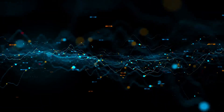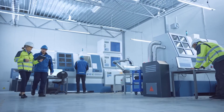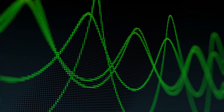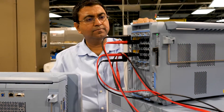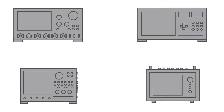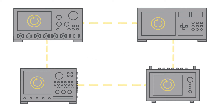Increasing complexities in electronic systems have resulted in the need for measuring a wide range of input signals at fast sampling speeds over longer periods of time. Engineers often have to resort to using multiple test instruments to measure different signals under different conditions. Using multiple instruments means complexities with data synchronization, management of multiple data formats and storage locations, and the inability to view all your signals in one instrument.